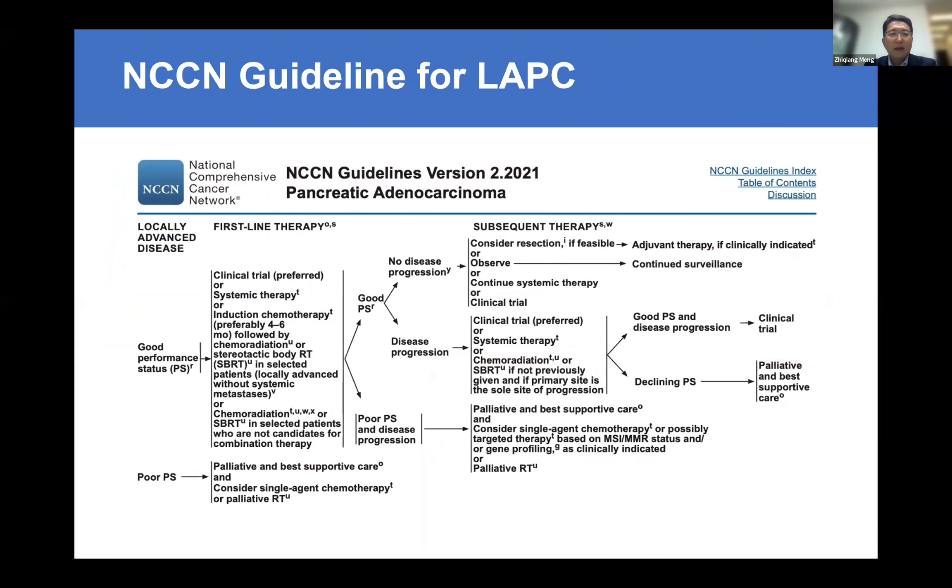In the NCCN guideline for locally advanced pancreas cancer, the first choice is clinical trial, not systemic chemotherapy. That means chemotherapy is almost done — it doesn't work well in pancreas cancer.